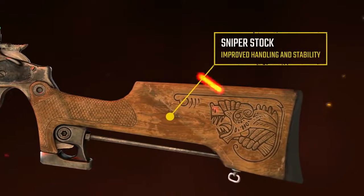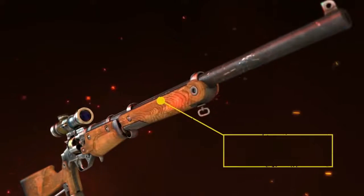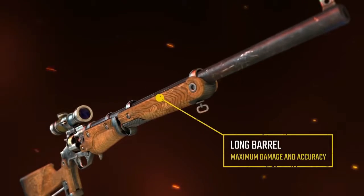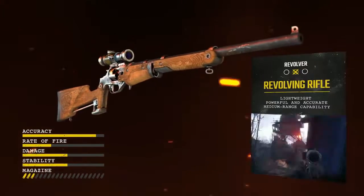Add a sniper stock, a 4x scope and a long barrel and you'll have a powerful, accurate, medium-range rifle enabling you to thin out enemy ranks before closing in.